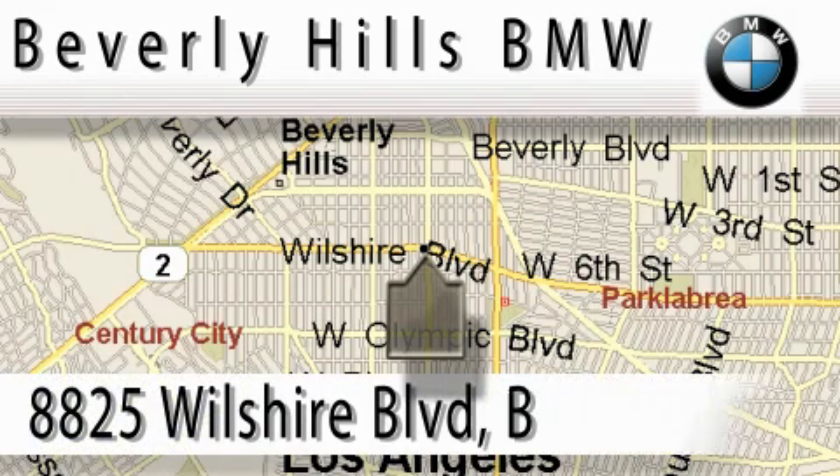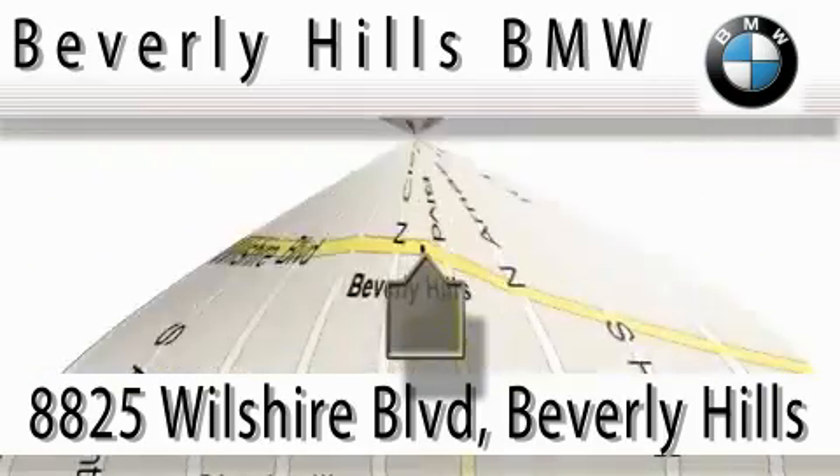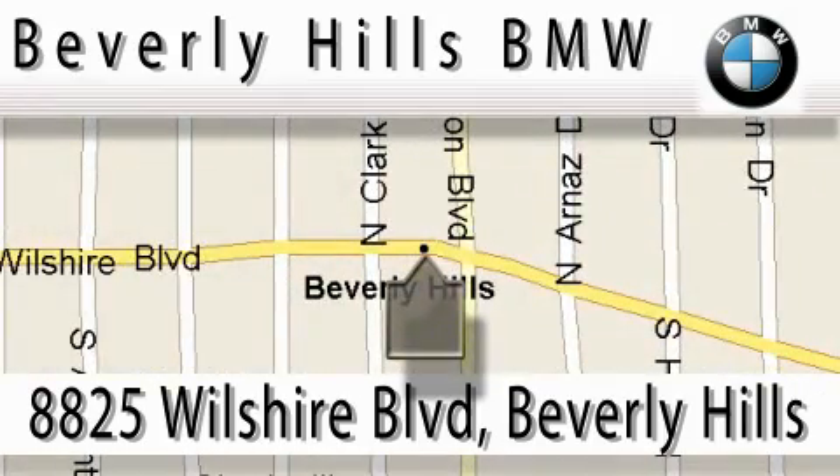Beverly Hills BMW is located at 8825 Wilshire Boulevard in Beverly Hills. Our main objective is to make your experience at our dealership a satisfying one, whether for sale, service, or parts.